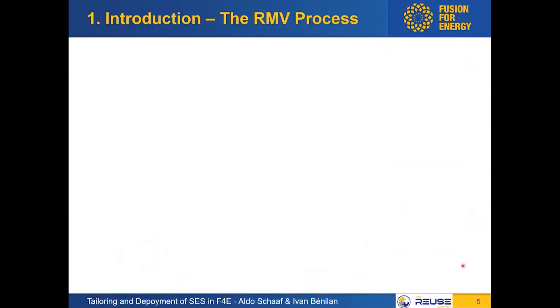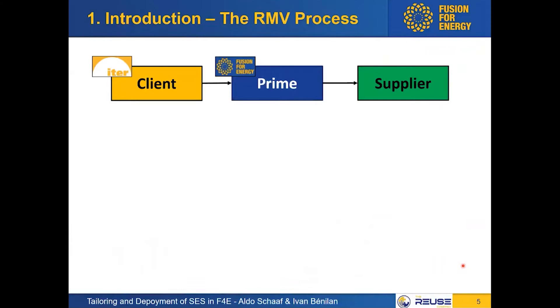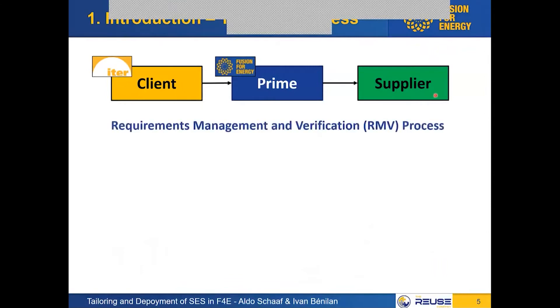With different stakeholders involved — the ITER Organization as our client, Fusion for Energy as the prime, and our suppliers — requirements are the building block of all communications. We have a quite sophisticated requirement management and verification process, and currently we are managing more than 700 technical specifications, which adds up to more than 80,000 technical requirements.